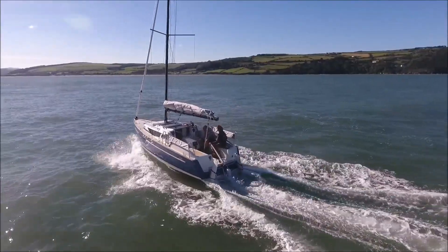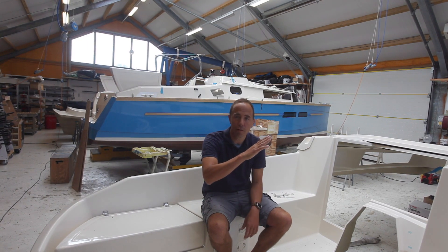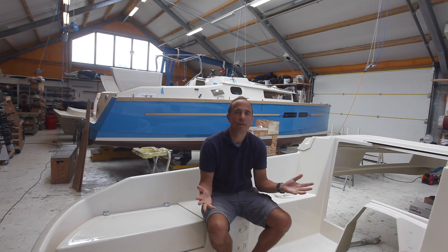Well yes — if you put a big engine in a sailboat normally it just sticks its nose in the air, digs a big trough in the water, and hardly goes any faster while burning loads of fuel.